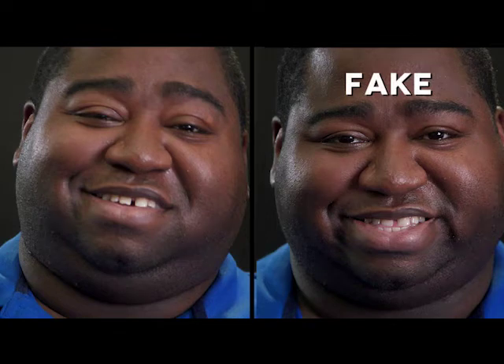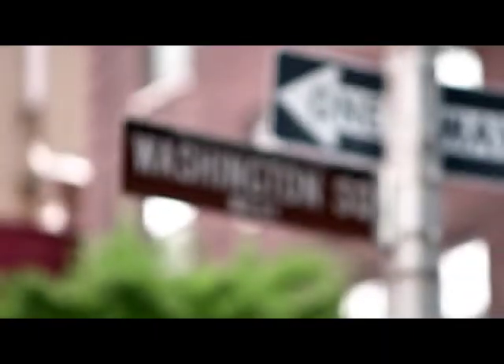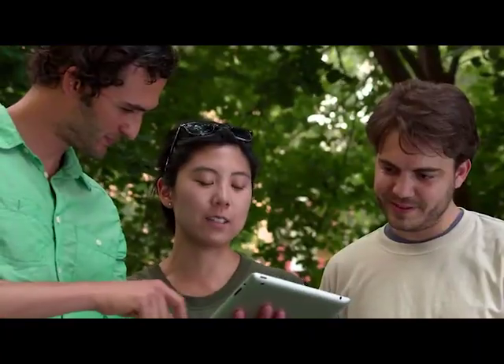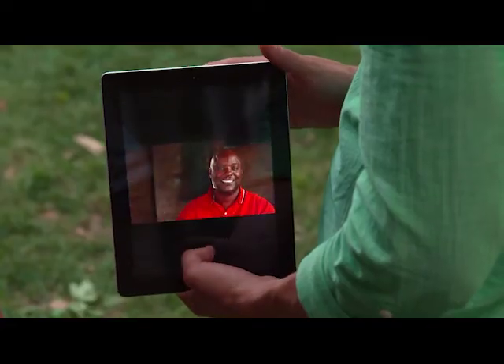Were you surprised? It's harder than you thought, right? If you didn't get these correct you're not alone. Research showed that people only get the correct answer about 50% of the time.